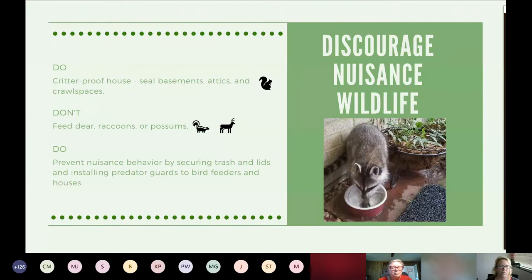Discouraging nuisance wildlife — we need to do our part so we don't develop negative relationships with some of this wildlife. Be sure you critter-proof your house, attics, and crawl spaces. Don't feed deer, raccoons, or possums if you can — that creates a dependency. Your neighbors might not appreciate a raccoon coming to their door. Prevent behavior like securing trash lids and using predator guards. We have a purple martin house, so if there were a problem we would definitely want to install a predator guard.